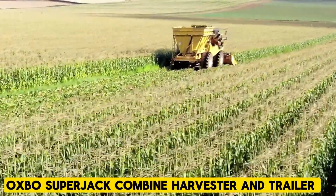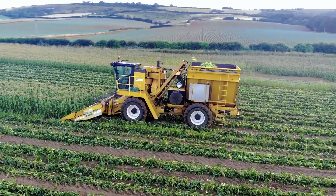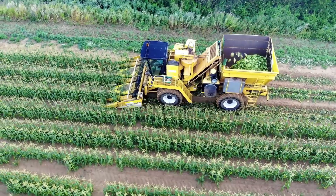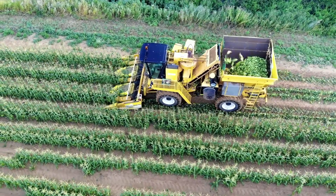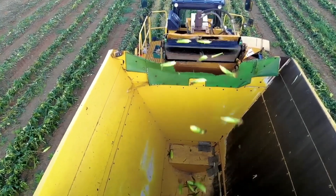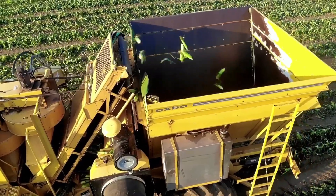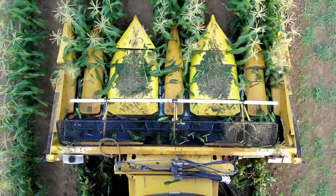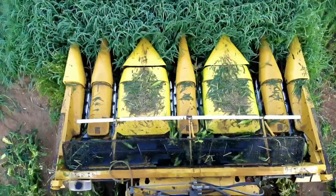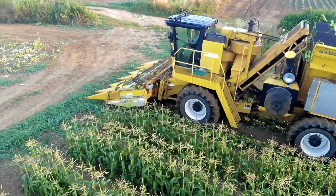If you can cultivate corn on a large scale, you can likely understand the importance of a corn harvester. Such machinery significantly accelerates the harvesting process, increases productivity, and consequently reduces costs, enabling you to cover vast land areas every year. For these purposes, the Oxbow Superjack Combine Harvester and Trailer proved to be an excellent fit, providing efficiency and effectiveness in large-scale corn harvesting operations.